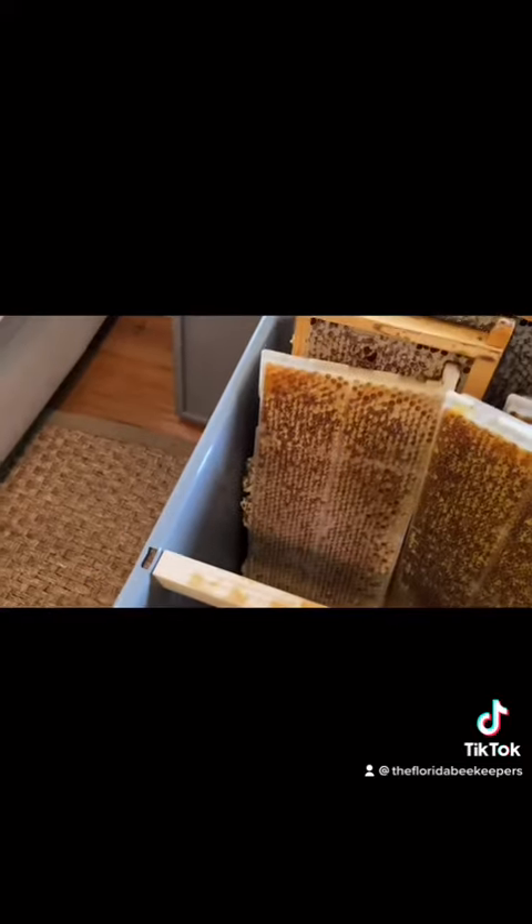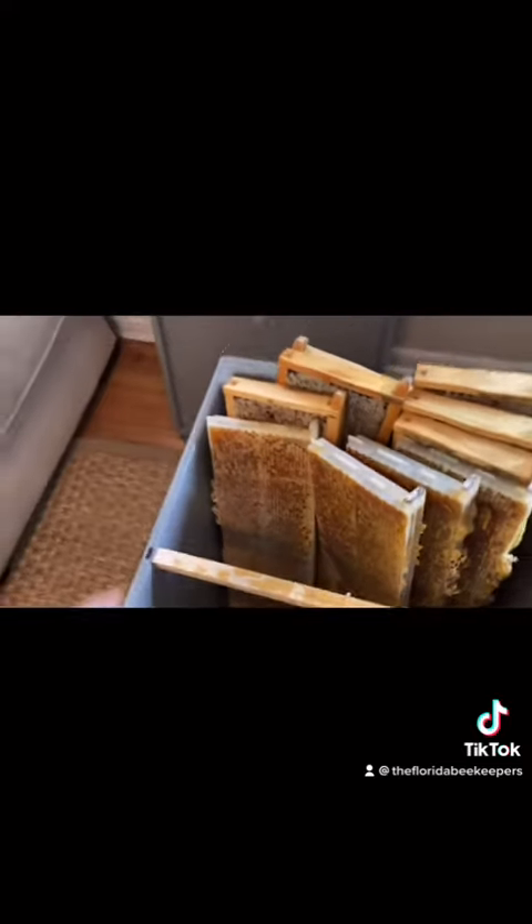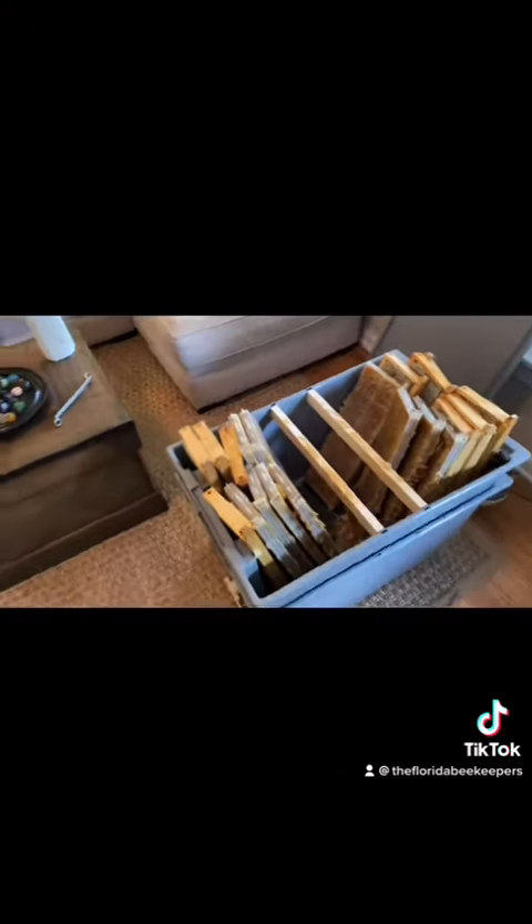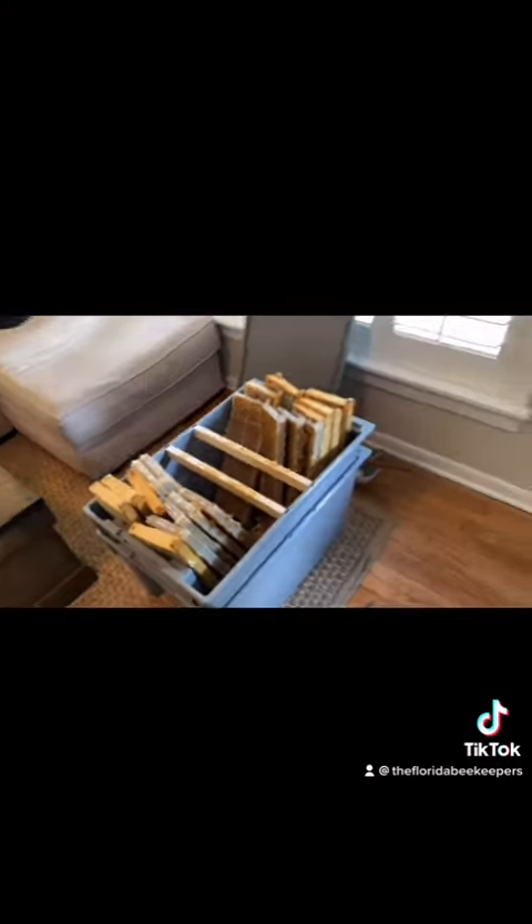That is plastic permanent, it is completely full. That is one, two, three, four, five, six, seven, eight, nine, ten, eleven, twelve, thirteen, fourteen, fifteen, sixteen, seventeen, eighteen, nineteen, twenty mediums — and I've already done two deeps. Tons of honey, it's gonna be a lot this year.